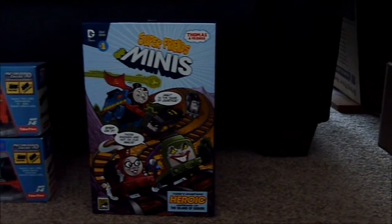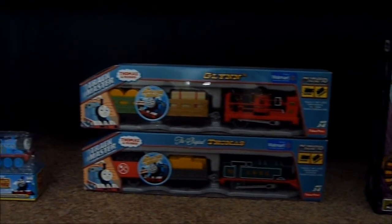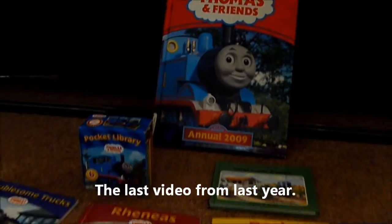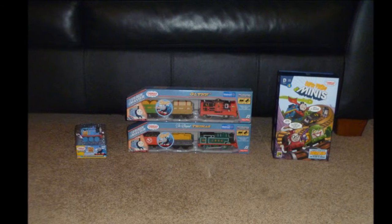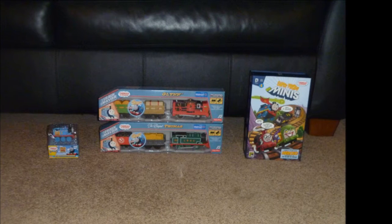Here in this video we are going to be taking a look at some Thomas and Friends items that I got off of Amazon.com last month. Last year's recent purchases video was mostly nothing but books, but this time around we are going to look at some toy trains, and I'm also going to be voicing in audio mode. So if you're ready, let's crack on with it and see what these packages are.